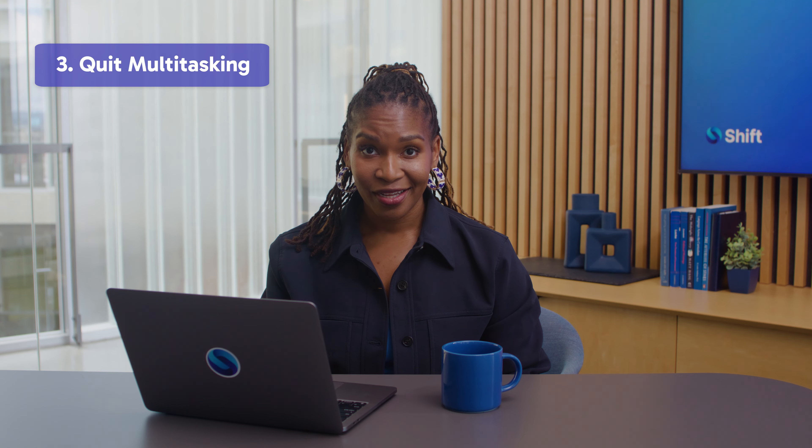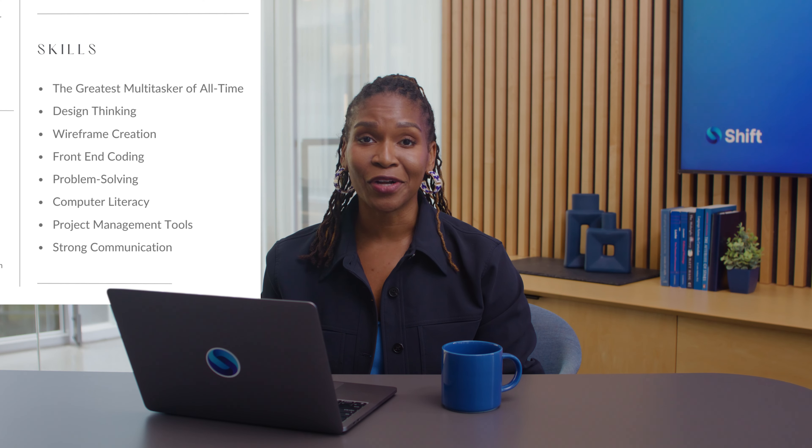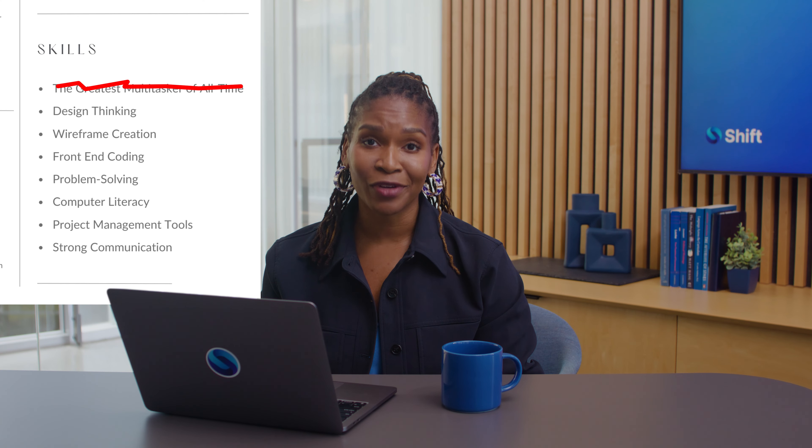Tip three: quit multitasking. Multitasking has actually been found to negatively impact your memory and focus by 50%. So don't fall victim to the hype. Concentrate on one thing at a time if you want to streamline your browser experience. The greatest multitasker of all time doesn't belong on your resume anyway.